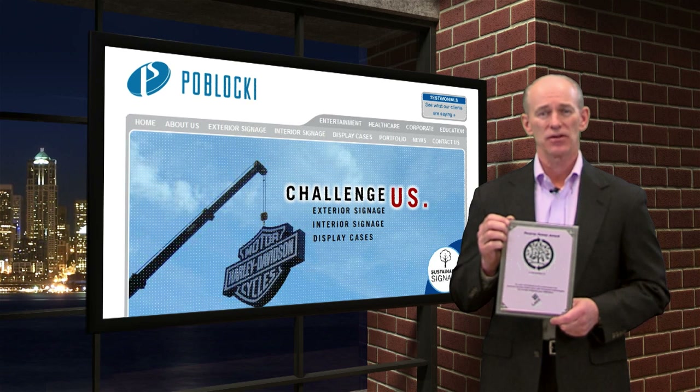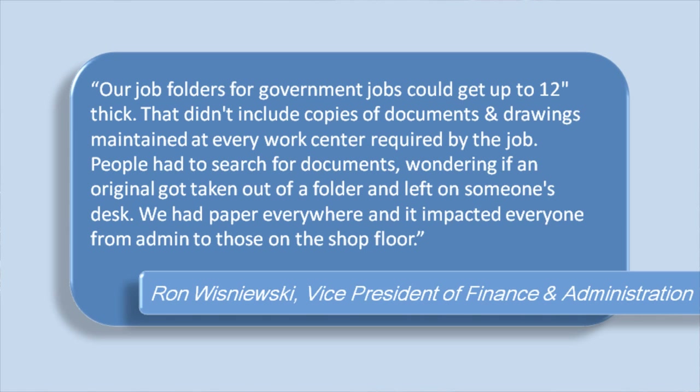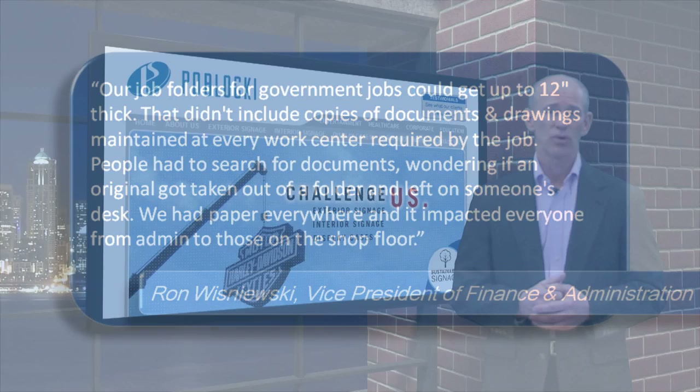Ron Wisniewski, Vice President of Finance and Administration, told us: 'Our job folders for government jobs could get up to 12 inches thick. That didn't include copies of documents and drawings maintained at every work center required by the job. People had to search for documents, wondering if an original got taken out of a folder and left on someone's desk. We had paper everywhere, and it impacted everyone, from admin to those on the shop floor.'